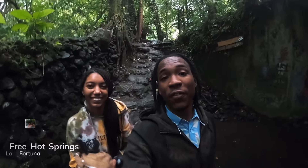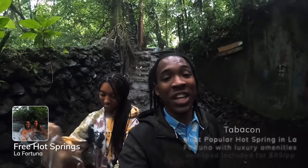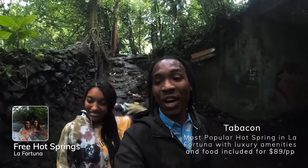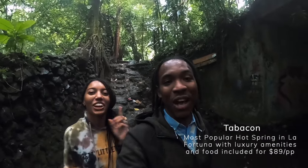We heard about the free hot spring right across the street from Tabacón, which is the really expensive place. So we're going to check it out and tell you guys what we think. Hopefully the water is hot and we have a great time. It is currently raining — good time to do water activities.